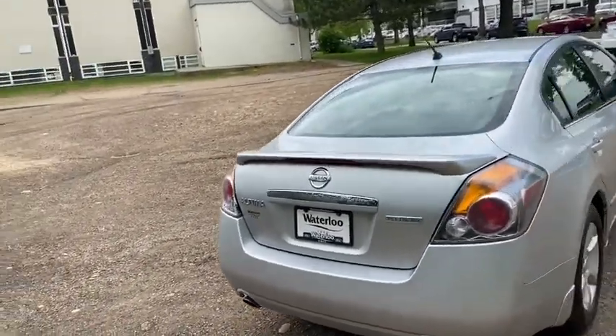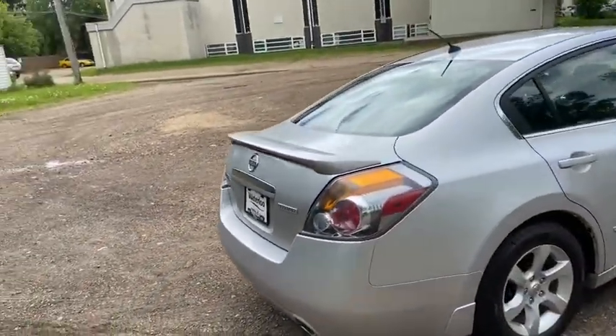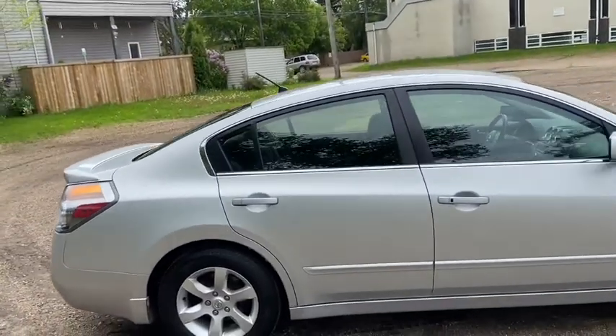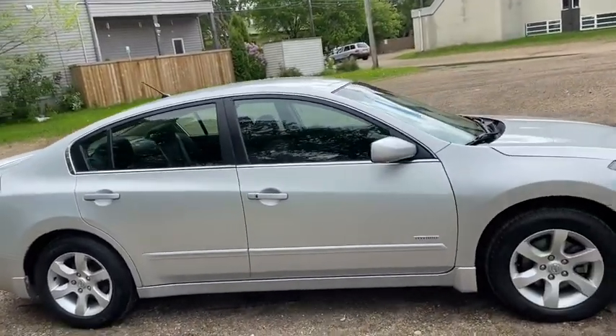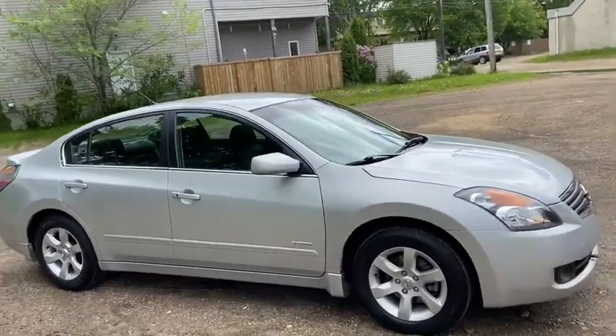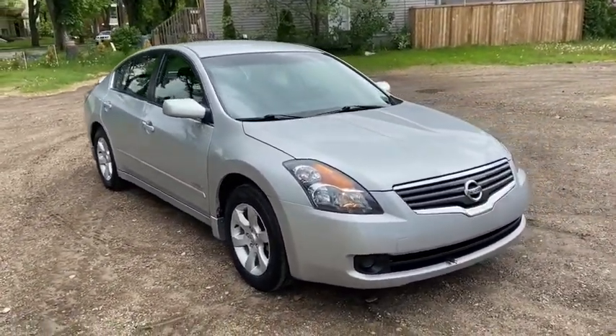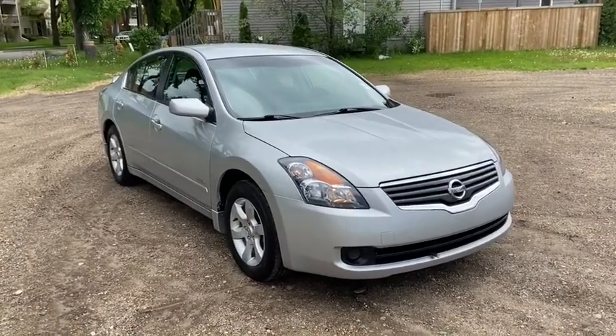Obviously not going to cover everything about this car in this short video, so if you have any further questions please get in touch at waterlooford.com or come stop by our dealership at 11420 107th Ave Northwest in Edmonton, Alberta. In the meantime, to stay up to date make sure you like us on Facebook, follow us on Instagram and Twitter, and subscribe to our YouTube channel.